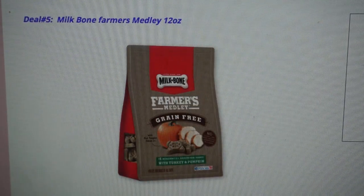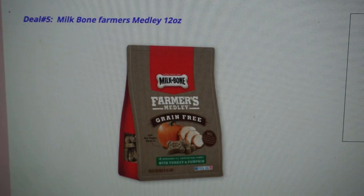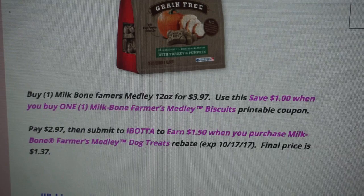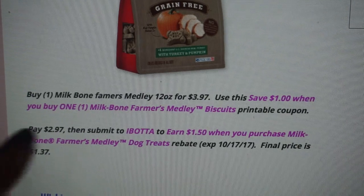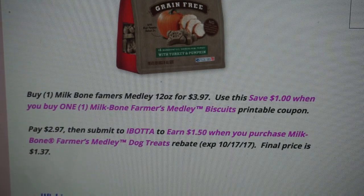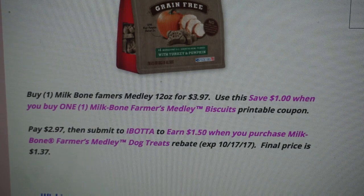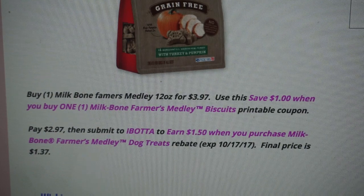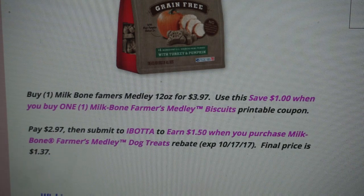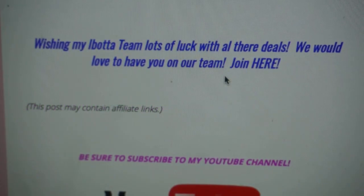Deal number five is on Milk Bone Farmer's Medley, the 12-ounce packages. Go ahead and buy one of those for $3.97. Use this $1 off coupon available in the link, which will drop it down to $2.97 out of pocket. Ibotta does have a $1.50 cash back offer, so the final price for this bag is $1.47, which is great savings from $3.97. This particular rebate does expire October 7th.